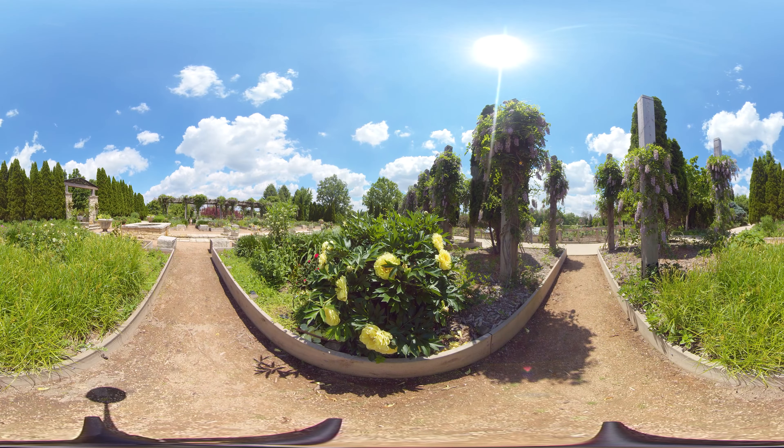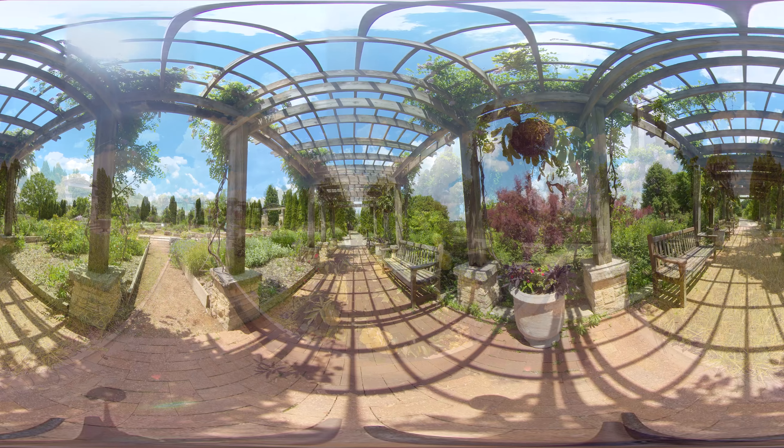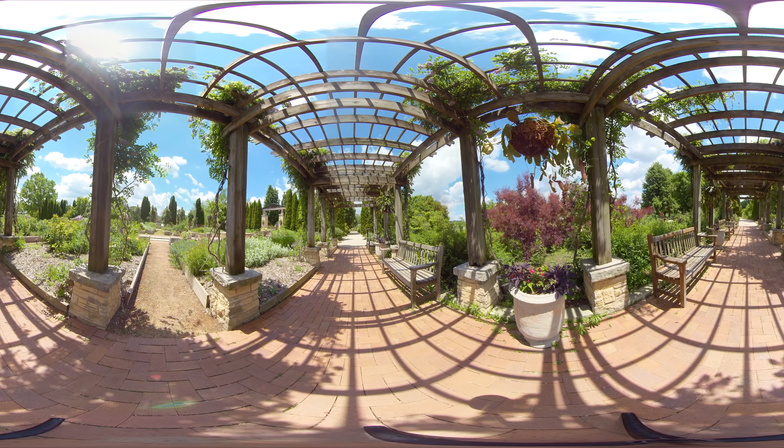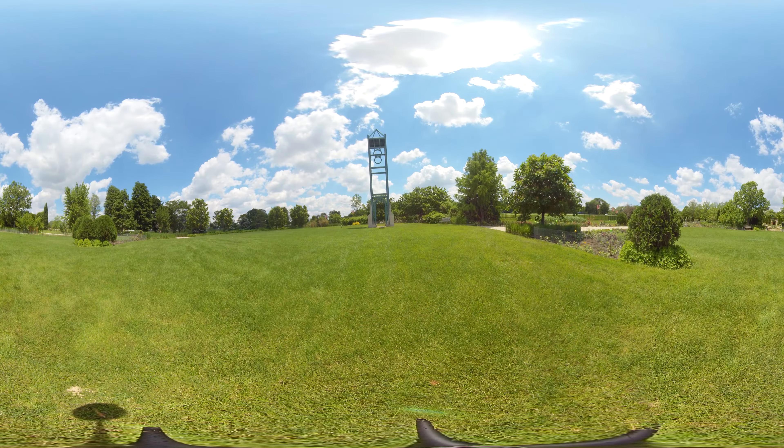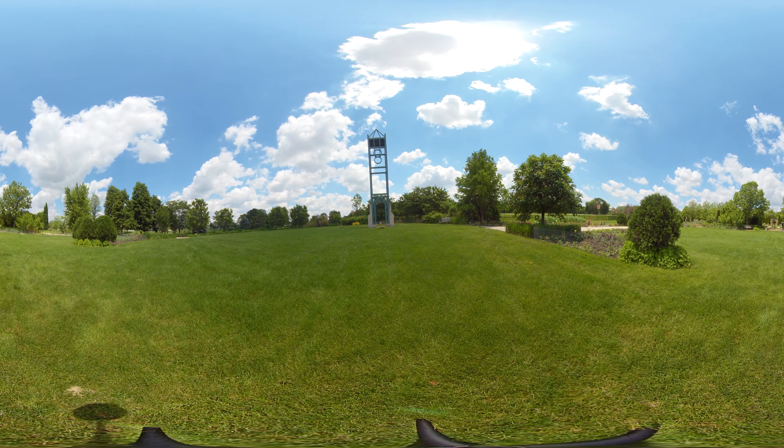We're here at the Rose Garden of Reiman Gardens. As you can see, there's more than just roses — there's wisteria all along the trellises, there's a peony over there, and lots of annuals. As vibrant as it looks right now, it's going to look even better in August when you're here.